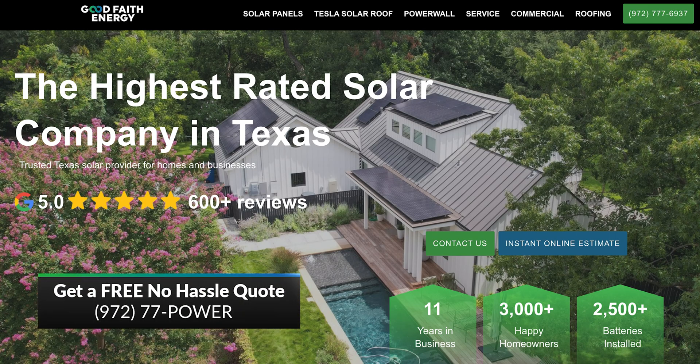For homeowners who want clean energy independence, this is a serious contender and game-changer in the market. If you're ready to take control of your energy future, lower your electricity costs, and say goodbye to blackouts, reach out to us at Good Faith Energy — give us a call or visit our website for a free, no-hassle quote.